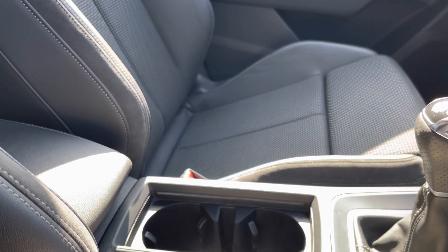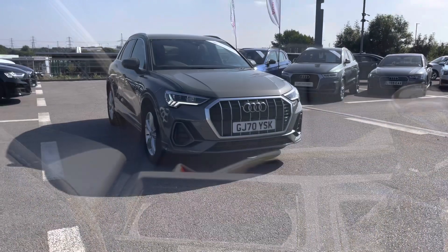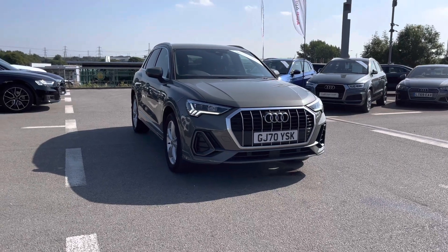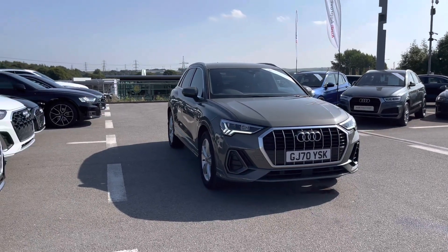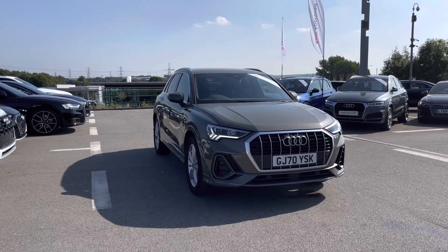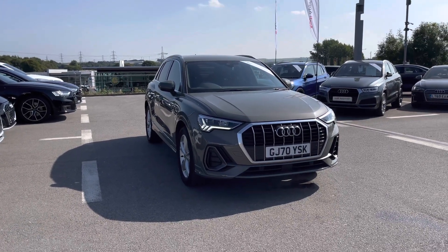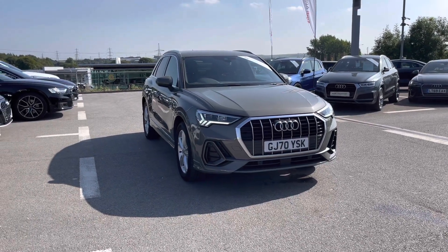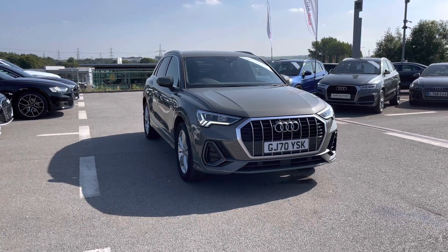And the front centre armrest just for added comfort. Thank you for watching this video on this Q3 S-Line, which is part of the Audi Approved Used Scheme which includes a minimum term of cover of 12 months warranty alongside flexible finance packages available. For a personalised finance quote or to book a test drive, contact us on 01254 868 216.